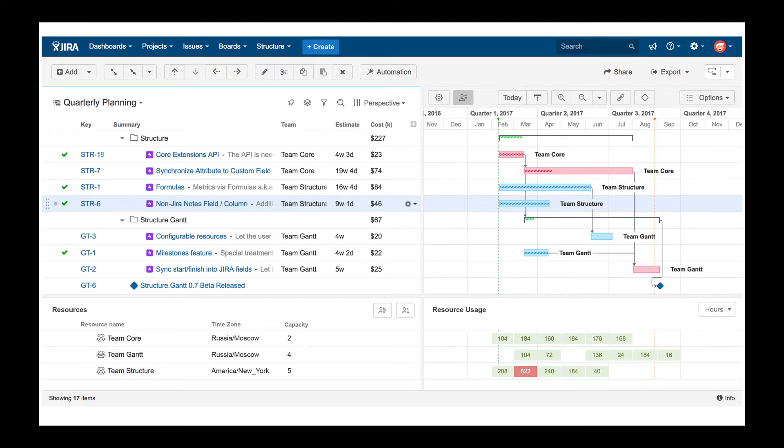Structure.Gantt enables you to visualize Jira project information on familiar Gantt charts. With it, you can instantly see issues and dependencies on a project timeline as well as resource allocation across projects. Structure.Gantt is flexible enough to adapt to your Jira project configuration, even if they are different across projects. Let's go through popular use cases for project management and how you can do it in Jira with our products.